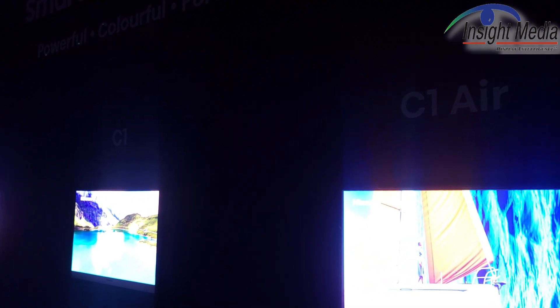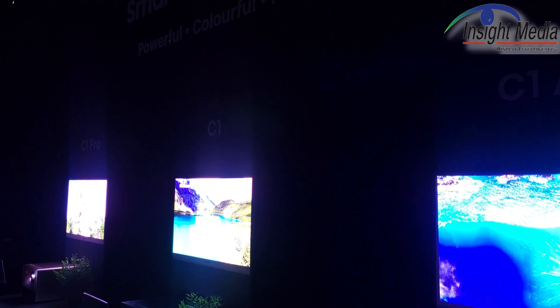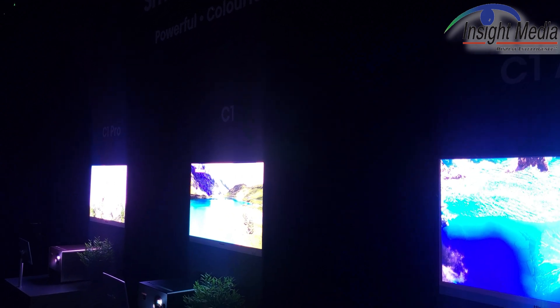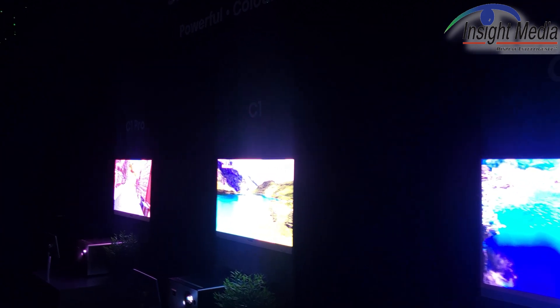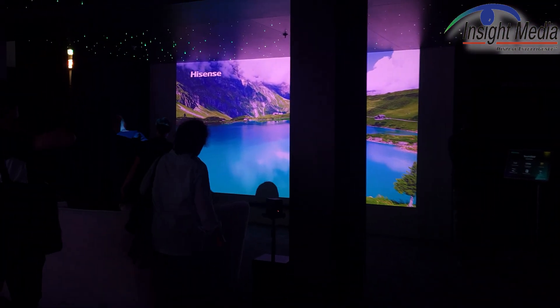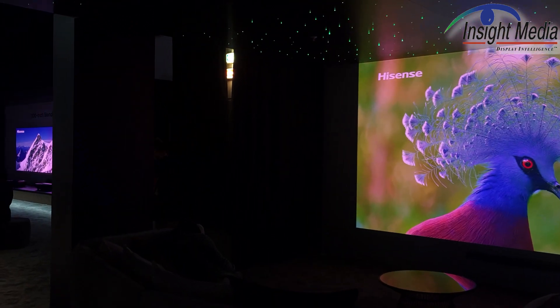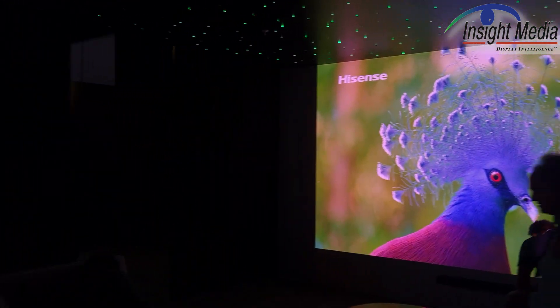The way they spec this thing is kind of strange. It's a 4X wobulation, but they're speccing it as 1080p at 240 hertz. Now, the other thing they're doing on all of their triple laser projectors — and I've seen this on several triple laser projectors from other manufacturers as well. Over here is what you're looking at: it's a 300-inch image from one of these C1 projectors, and it actually looks pretty good.